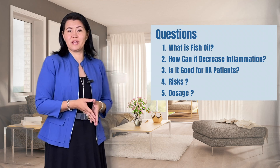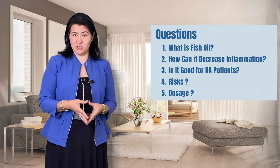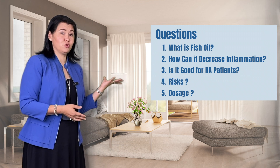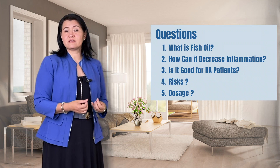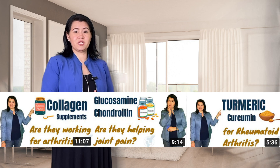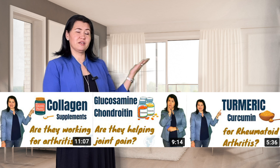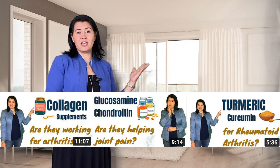I am very excited to have you back and share more information with you. In this video, I will discuss: what is fish oil, how can fish oil decrease inflammation, is fish oil good for rheumatoid arthritis, what dose should you use, and what are the risks of using fish oil supplements. This video is part of a mini-series about supplements used by people with arthritis. Check my previous videos where I discuss the scientific evidence for collagen, glucosamine and chondroitin, and turmeric.